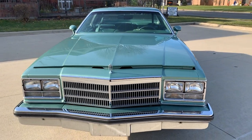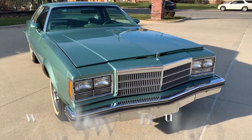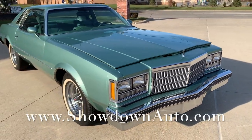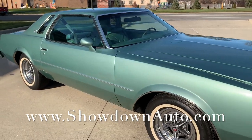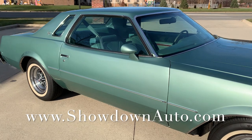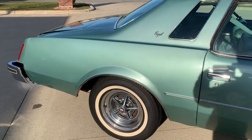It's got the factory 3-speed 2-barrel on it, automatic trans, power steering, power disc brakes, factory air conditioning. It really runs and drives beautiful. It's got a good look to it, chrome road wheels, white wall radial tires all in nice shape, newer shocks.